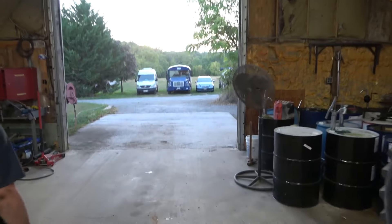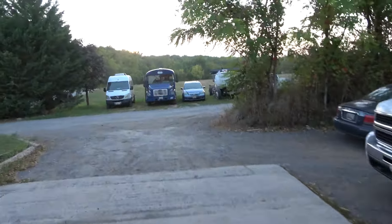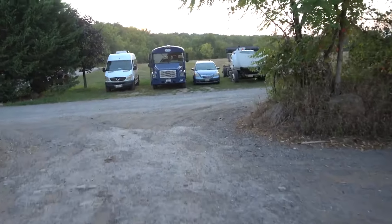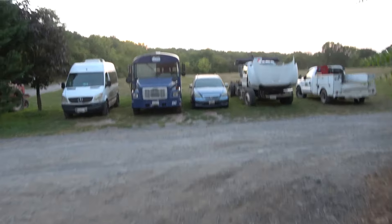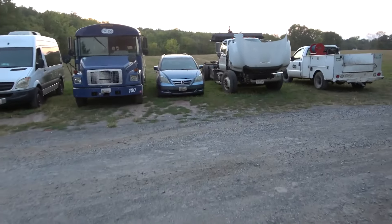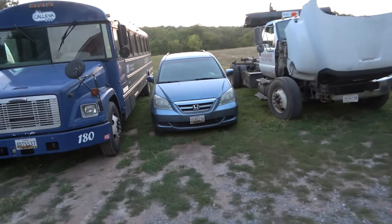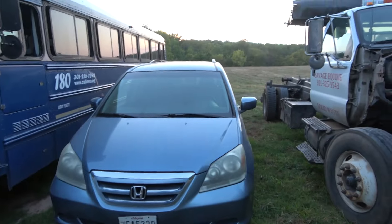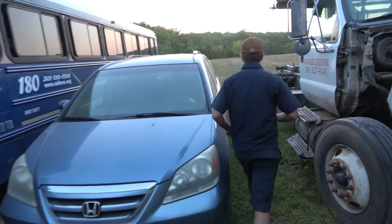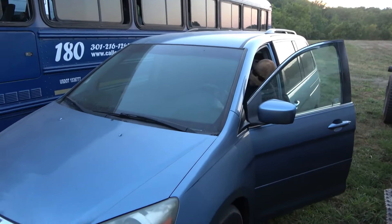We're walking outside to this Honda Odyssey. The complaint on this Honda is it starts whenever it wants — sometimes it starts, sometimes it doesn't. By starting, I mean sometimes it doesn't crank; sometimes it becomes a no-crank, no-start. The car is going to go in, and we're going to try to crank it and see what happens.